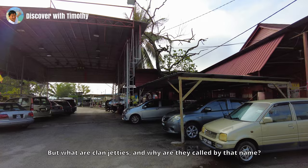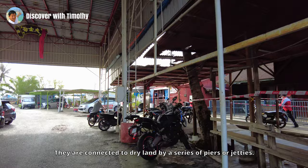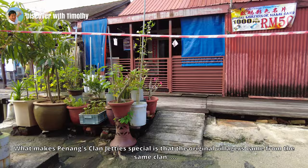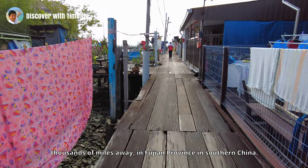But what are Clan Jetties and why are they called by that name? Well, Clan Jetties are in fact villages that were built above the sea. They are connected to dry land by a series of piers or jetties. Living on stilts above the sea is not unique to Penang — you can find similar villages in Pangkor, Pulau Ketam and Sandakan. What makes Penang's Clan Jetties special is that the original villagers came from the same clan, thousands of miles away in Fujian province in southern China.